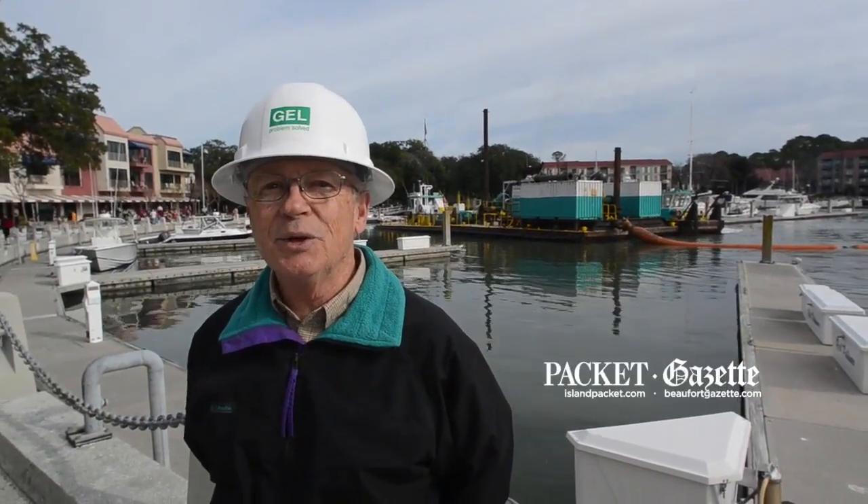Hello, I'm Larry Setzler with GEL Engineering. I'm the lead inspector here on the project for the South Island Dredging Association and Stakeholders, along with Orion Marine Construction Incorporated.